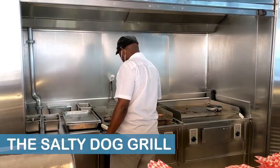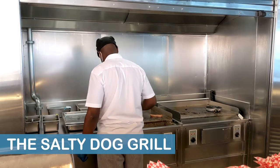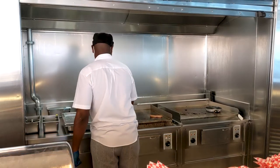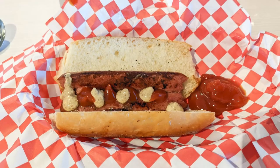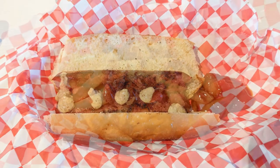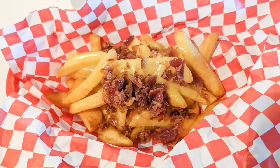The Salty Dog Grill is located on Deck 15 forward on the starboard side, or right side, of the ship. The eatery serves burgers, sandwiches, tacos, hot dogs, and loaded fries.